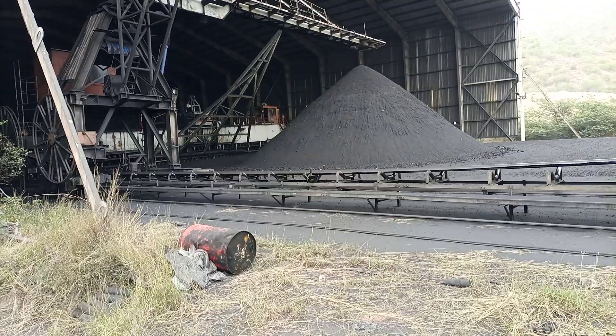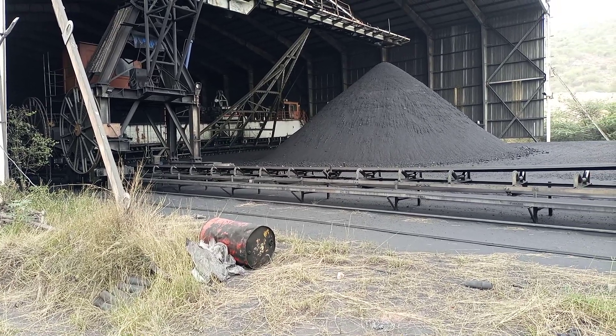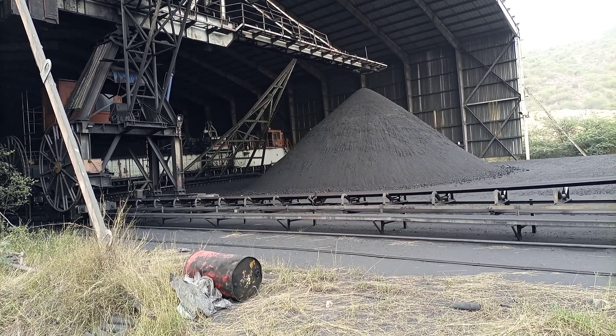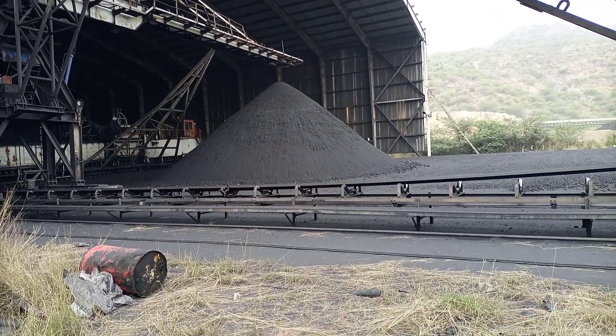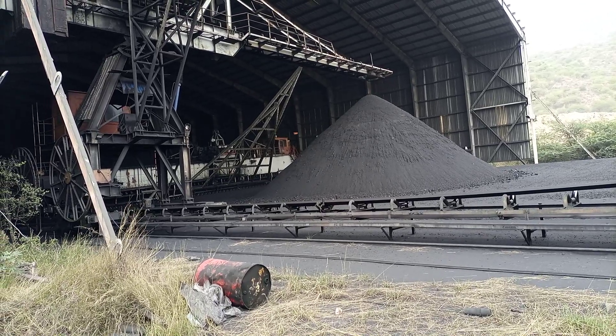This coal is our fuel, which we are burning to achieve heat energy in our industry. It's used for heating as well as burning in the boiler to produce electricity. Our consumption is about 1,000 tons per day.